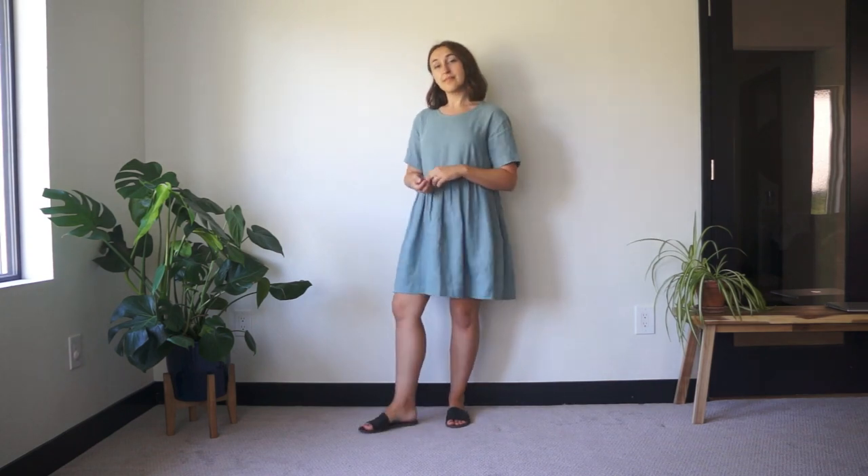I actually really enjoy being short and that's not something that I want to change about myself, so this video is definitely not going to be about looking taller. This is a funny story, but I actually didn't even realize I was petite until like 4 or 5 years ago.